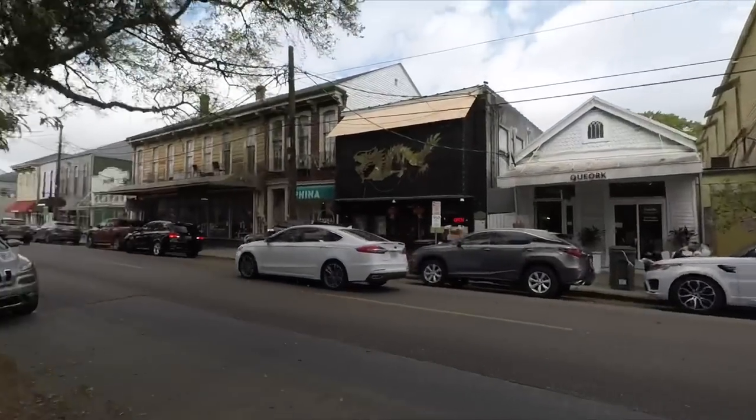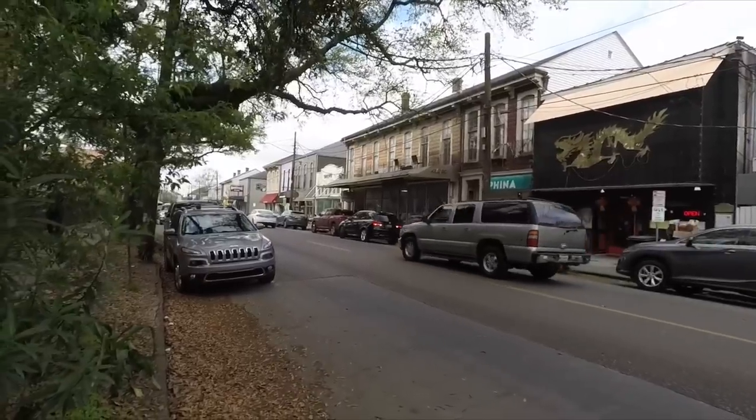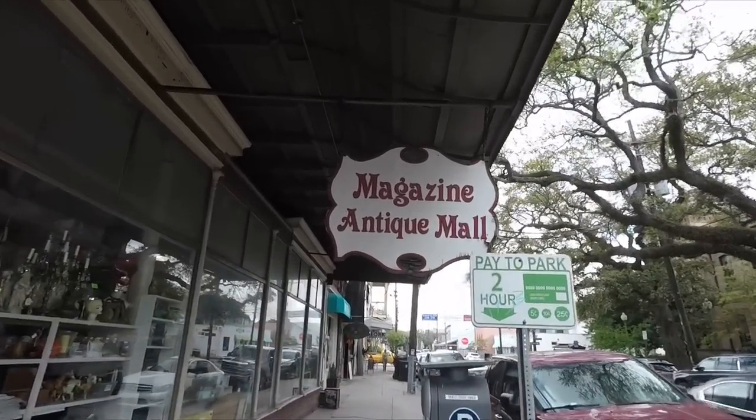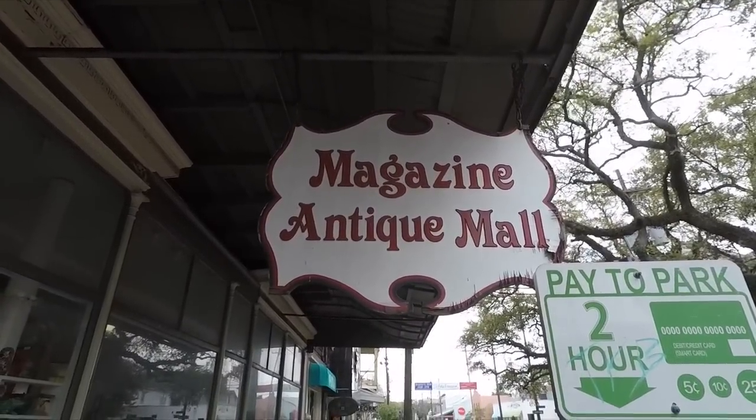Right down Magazine Street is the Magazine Antique Mall, and that's where we're headed. The Magazine Antique Mall is a 6,500 square foot space with over 40 vendors.